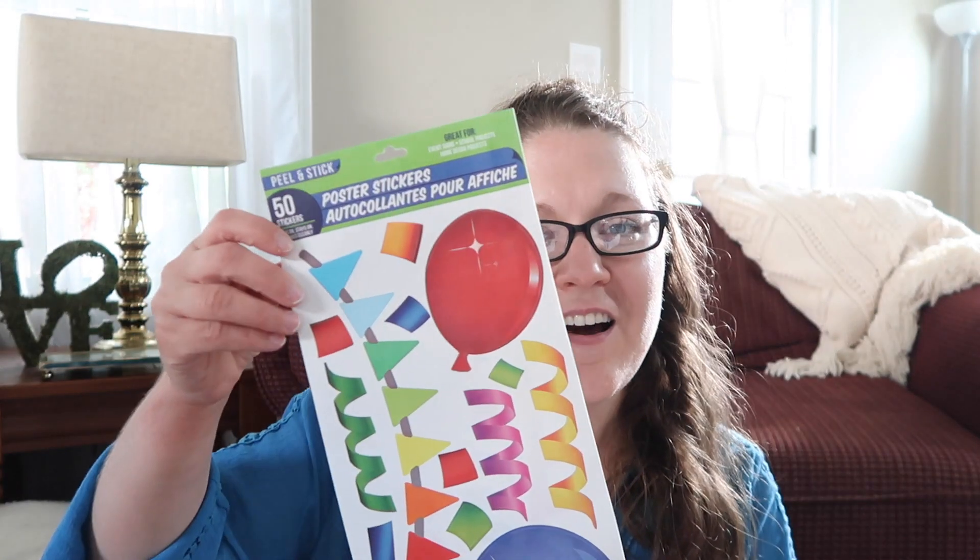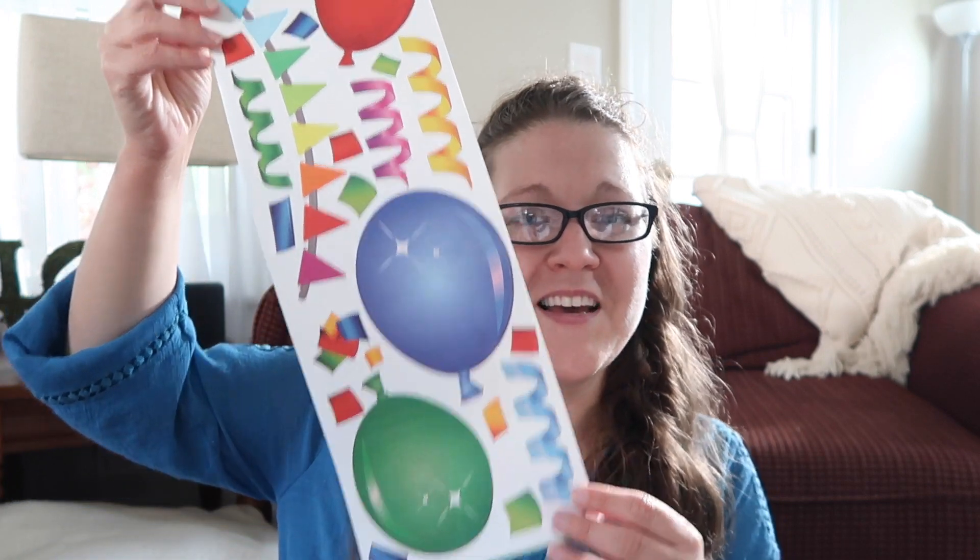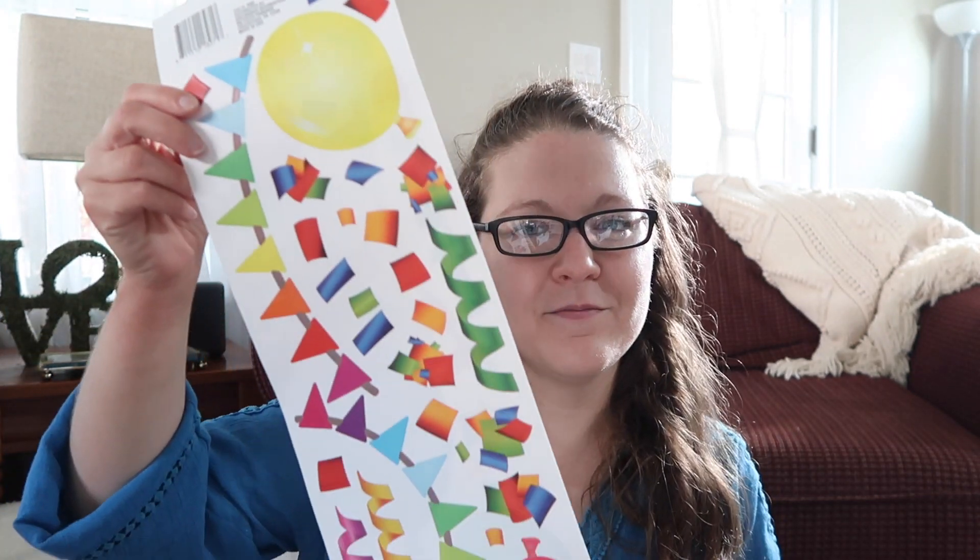The first thing I found are some poster stickers — aren't these so adorable? It's like a little birthday selection of stickers. My original thought was to create a little section of my classroom for all of my students' birthdays and outline and decorate it with this, creating different months and writing the students' names with birthdays in that particular month. I didn't read the whole thing at first, but it says it's repositional on foam board and poster board and removable on painted surfaces and walls — so I can use this in my classroom without worrying about it getting stuck to the walls.